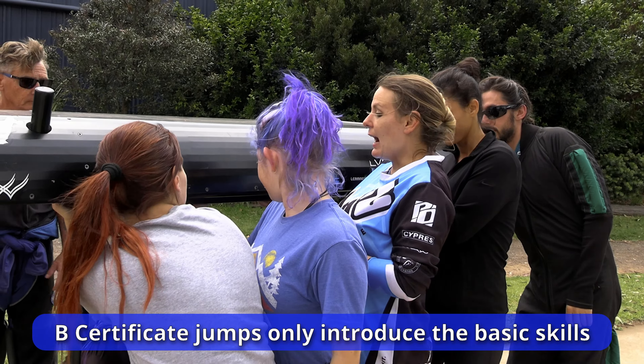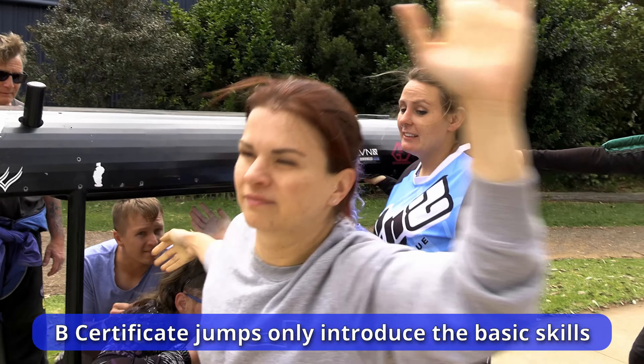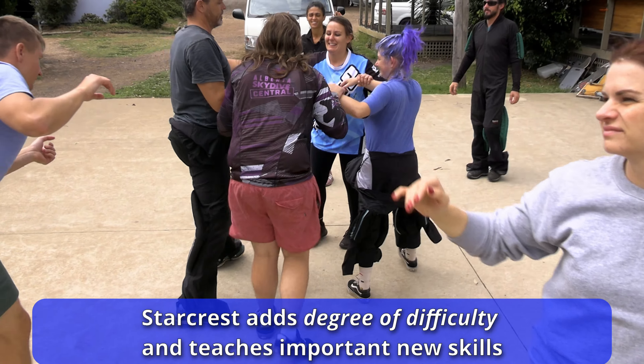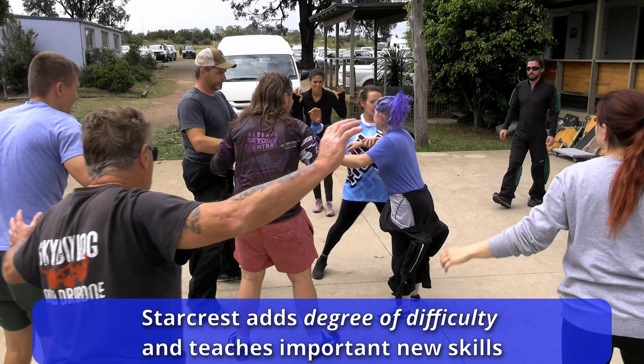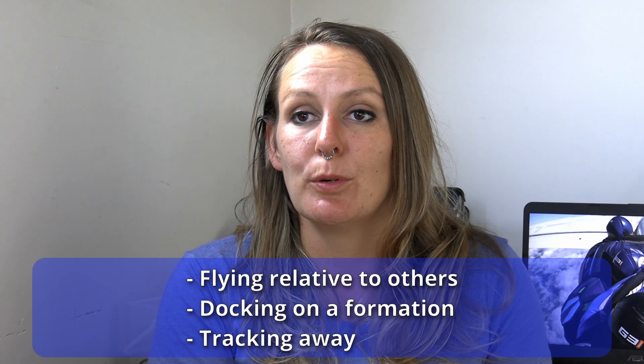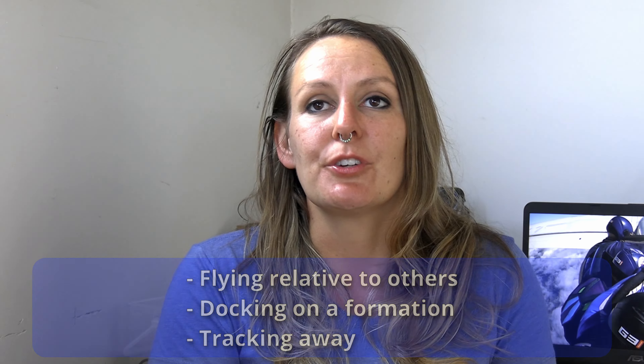When you're doing your B-rels, obviously there's you and three other people — really building on the foundations of what you learn in B-rels. You've got the basics of flying relative to other people, docking on a formation, tracking away. So we've already got the building blocks. But when you have twice as many people or more, I would say it's not only twice as hard — it's exponentially harder.